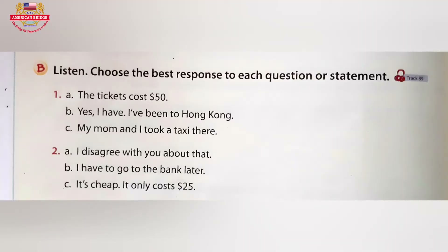Listening B. Listen. Choose the best response to each question or statement. Question number 1: Have you been to any famous cities? Question number 2: How much does this bag cost?